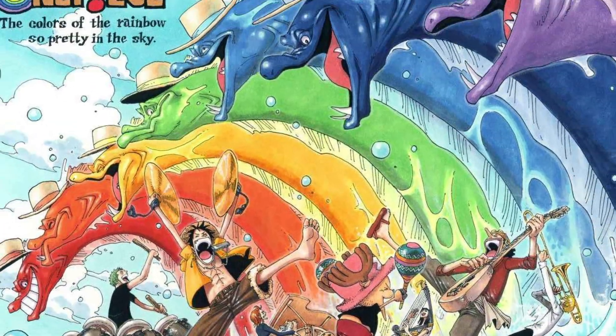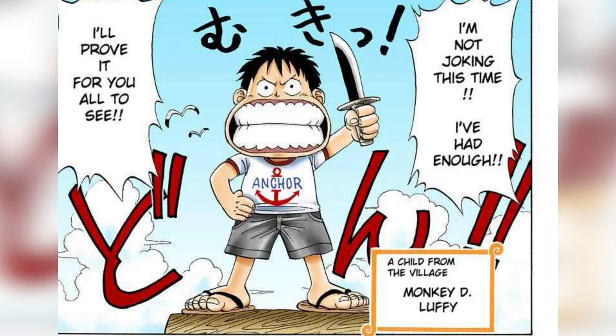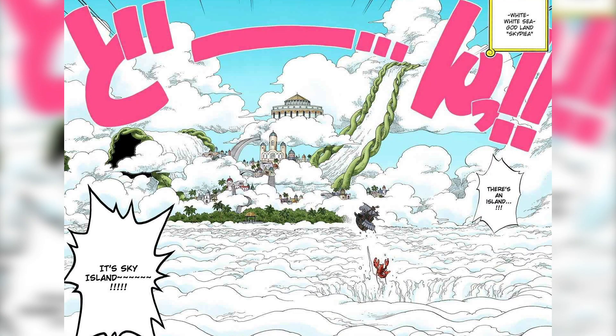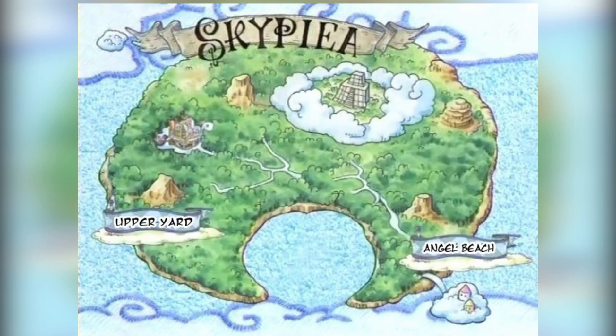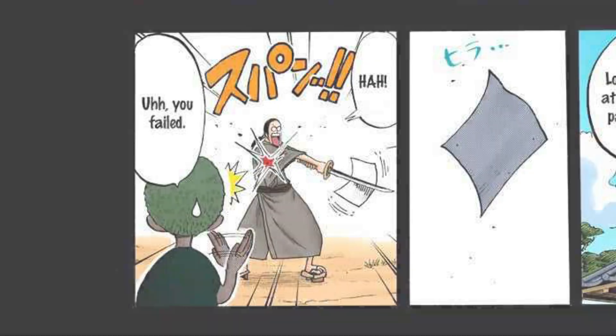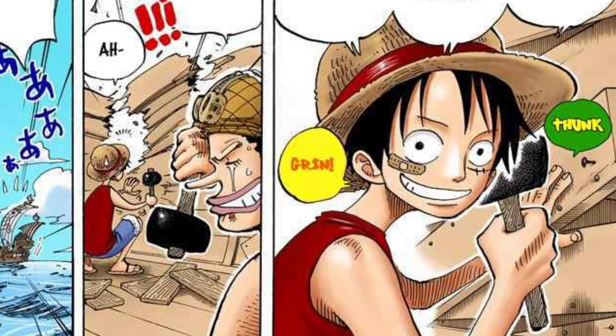Eiichiro Oda's One Piece is epic. Over the last 20 years he's had us visit islands of sand, frost, dinosaurs, and even clouds in the sky. And it's that sky island that we're going to investigate today — how it came to be, how it exemplifies the engineering concept of shearing, and what to make sense of it from a mechanics point of view.